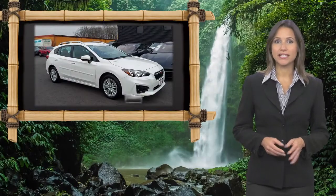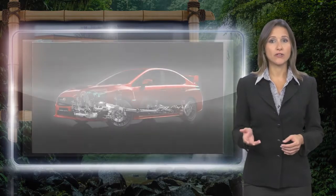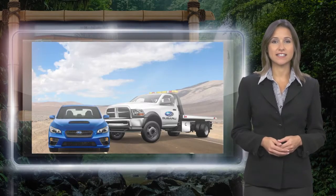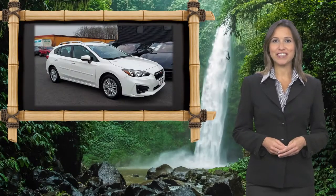Every certified pre-owned Subaru gets a stringent multi-point safety inspection. Anything that doesn't meet our high standards is repaired or replaced. With a complimentary Carfax History Report and 24/7 roadside assistance, there's no reason not to buy. Subaru Certified Pre-Owned Vehicles, ready for new adventures.